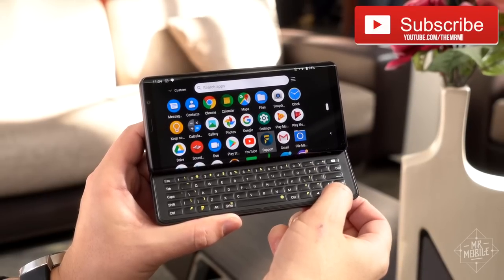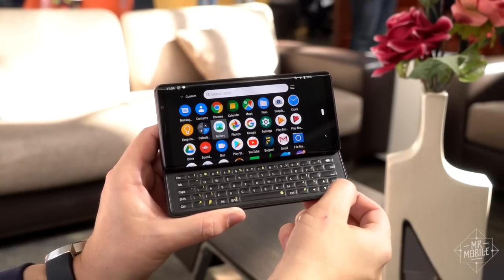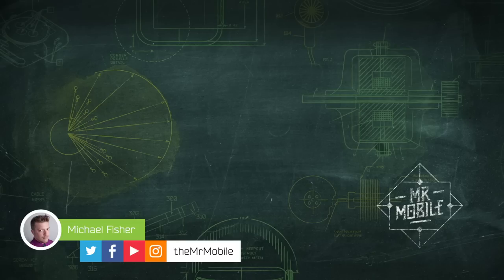Let me know if you'd watch such a review by subscribing to Mr. Mobile on YouTube, and if you already know you're buying one, pre-orders are live right now at FX Tech's website. Meanwhile, let's close out the last video of MWC with a nostalgia party — tell me your favorite keyboard phone memory in the comments below. Until next time, thanks for watching, and stay mobile, my friends.